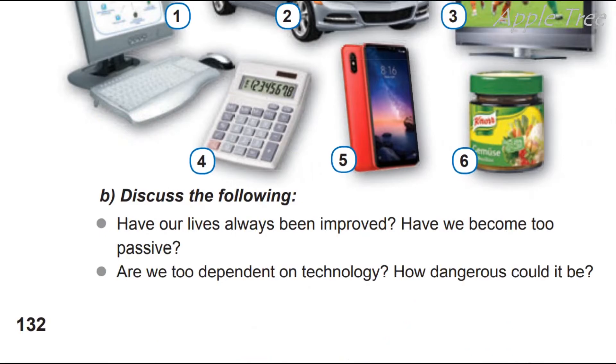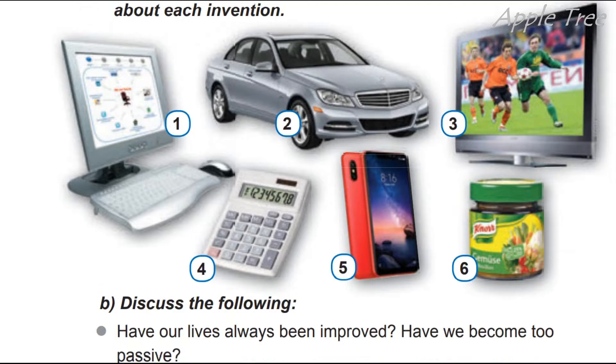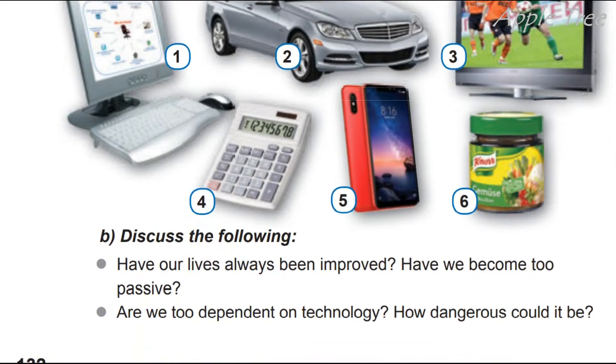Okay, so discuss the next inventions самостійно — обговоріть наступні винаходи вже самостійно, individually. So, task D: discuss the following — how have our lives always been improved, and how have we become too passive?